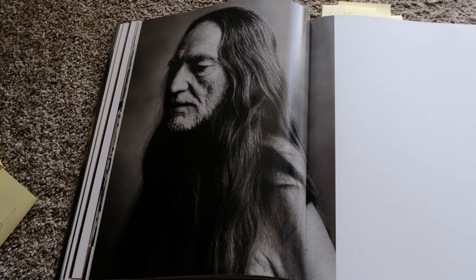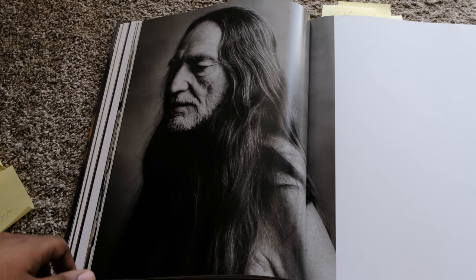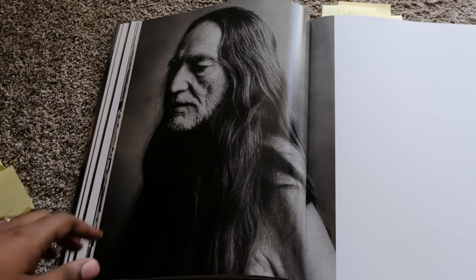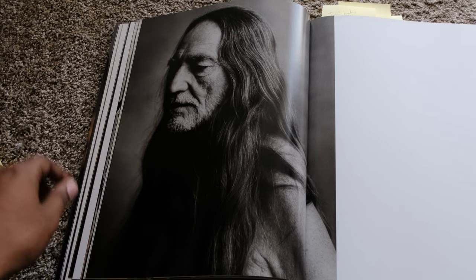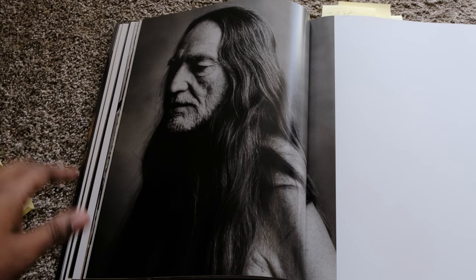So this one right here is really dope — just a side portrait of Willie Nelson. But again, shadow and texture. You get the lighting on the face, get some hair, but the eyes are still darkened, which I think is a cool stylistic choice. A lot of times you want to focus on the eyes, but this works — you can see a fall-off on the face as it goes darker. He looks really introspective. This is just a dope portrait.